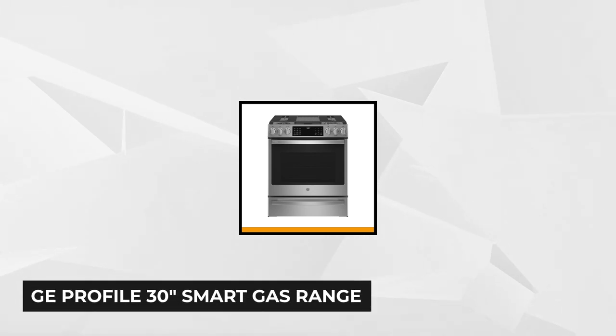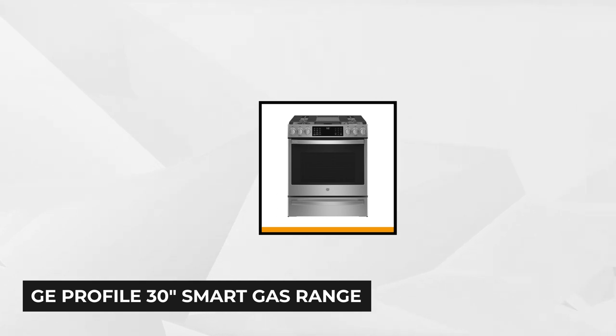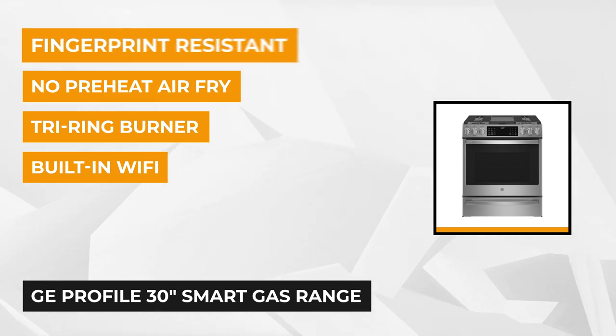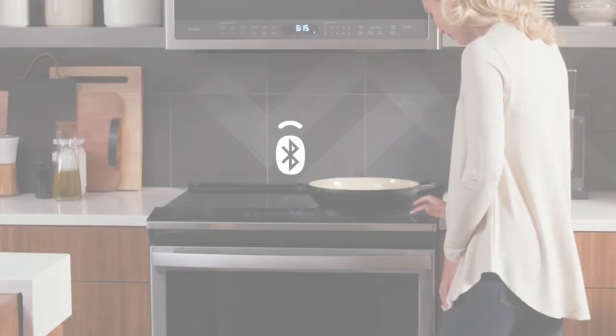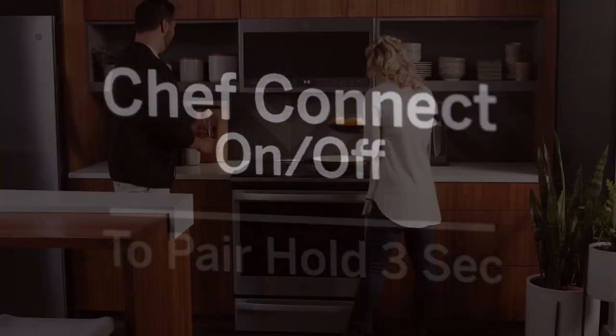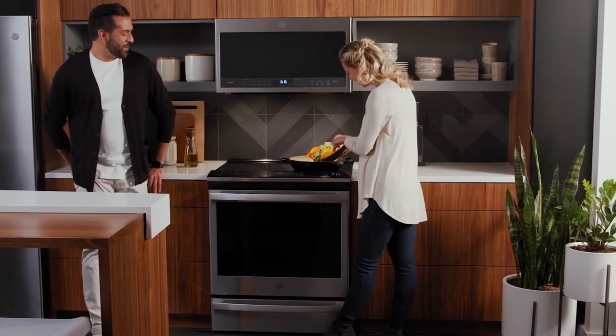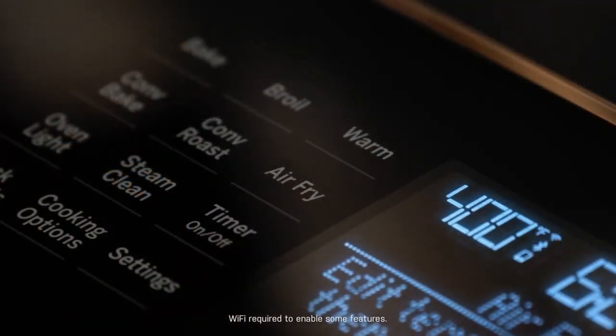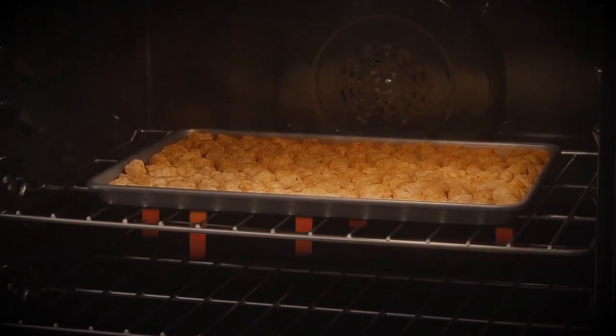At number three for our best slide-in range is the GE Profile 30-inch smart gas range. The cooktop offers five sealed burners including specialty burners. The tri-ring burner creates intense heat, getting your meals ready faster. The dual-purpose center burner is combined with a center and oval burner for the ultimate cooking flexibility. Use the extra-large cast iron reversible grill griddle for preparing grilled favorites. The oven provides 5.6 cubic feet of capacity, allowing you to prepare an array of dishes.